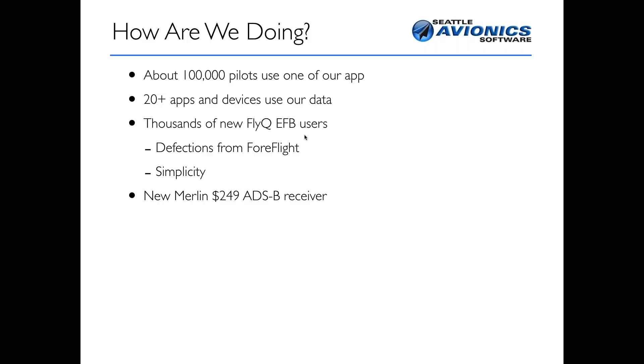A lot of you probably also have our new Merlin ADS-B receiver. For $249, you get an ADS-B receiver that works with FlyQ, works with ForeFlight, and works with just about every app out there except Garmin. It's a dual-channel ADS-B receiver with a built-in WAAS GPS, runs off an internal battery, and has an AHRS so you can do 3D synthetic vision. It comes with a manual that tells you not just how to use the device, but a lot of information about how to actually use ADS-B — what all those symbols mean, what you can and can't get from ADS-B.